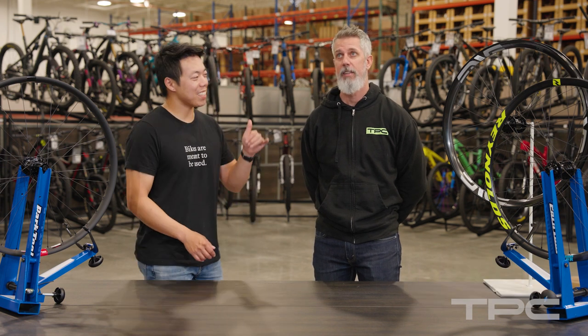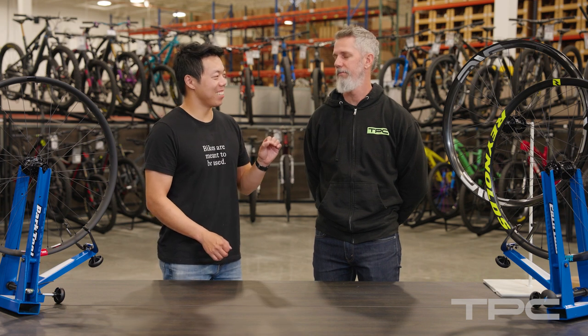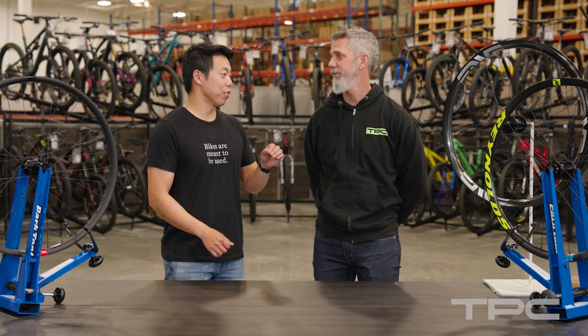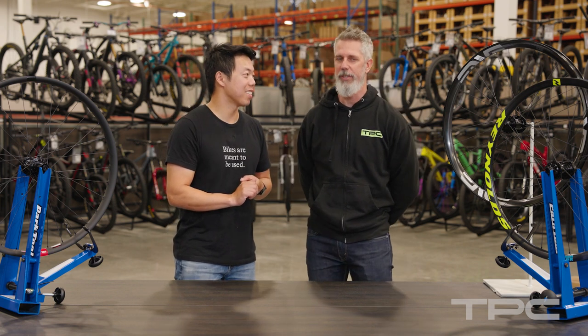Hey, it's Bruce from TPC. I'm here today with Travis Irwin. He is our head of purchasing. He is a masters downhill racer who just won a race. Well, you stood at the top of the podium. Some might say it's luck, some might say it's skill — you ask me, it's because you were running carbon wheels. It's carbon wheels, right?